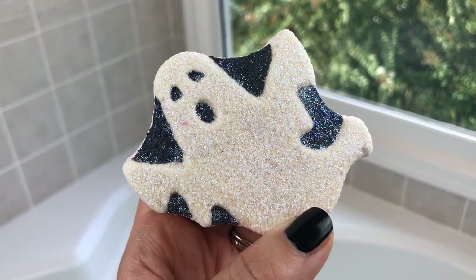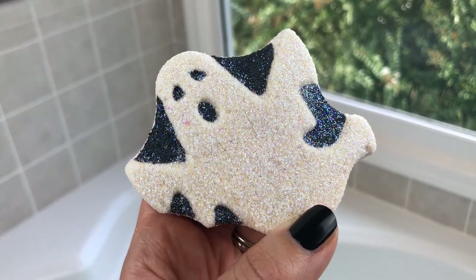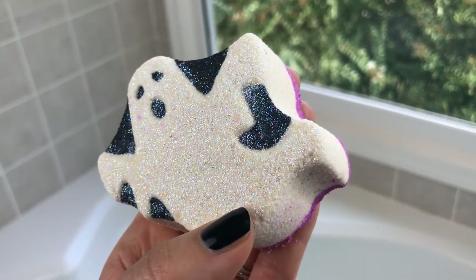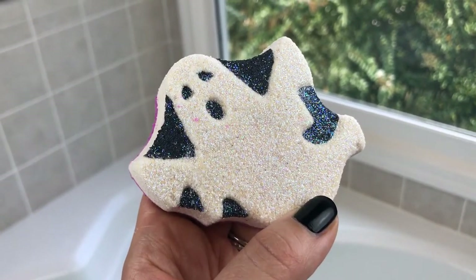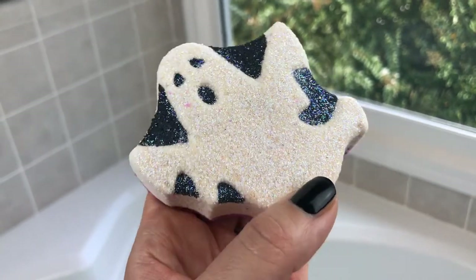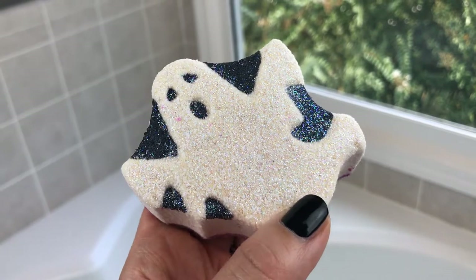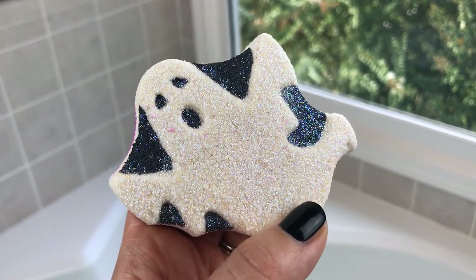Hey guys, thanks for joining me again today for another demo. This one is from the Philly Fizzlers and he is just absolutely adorable. His name is Holy Sheet, and I just think that's the cutest name ever. When I first saw him on Instagram I laughed out loud. Margaret said her daughter named this bath bomb and I just think it's absolutely adorable.